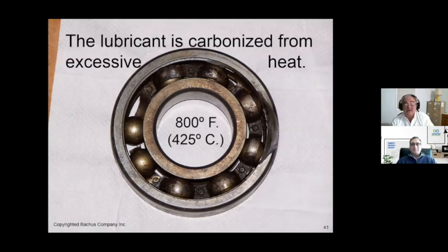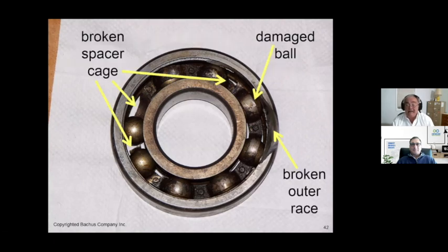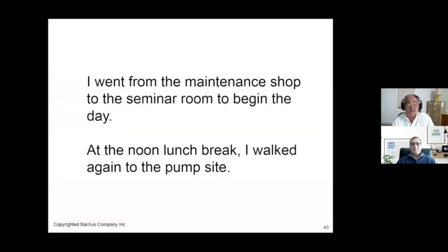Monday morning at seven o'clock, I stopped by the maintenance shop. The bearing showed carbonation — the color of the bearing metal indicated it was seeing approximately 800 degrees Fahrenheit. There was also a damaged ball on the bearing with a flat spot, a broken outer race, and a broken spacer cage. All of this repair work could have been discovered and done at nine o'clock Sunday morning. Here they are at seven o'clock Monday morning just now discovering what's wrong with the bearing.